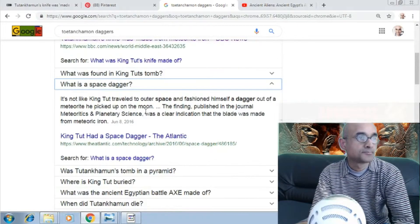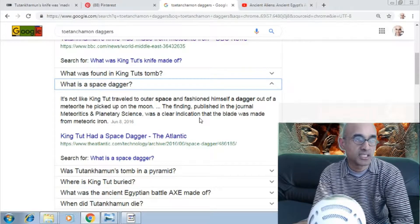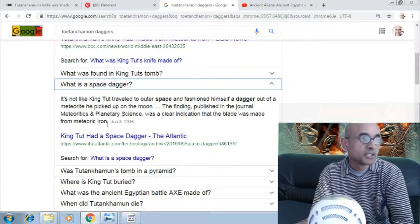Well, it's not like King Tut traveled to outer space and fashioned himself a dagger out of a meteorite he picked up on the moon. The finding, published in the journal Meteoritics and Planetary Science, was a clear indication that the blade was made from meteorite iron.